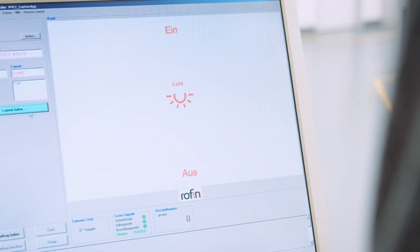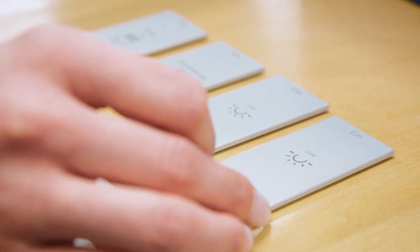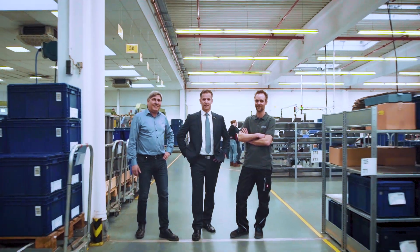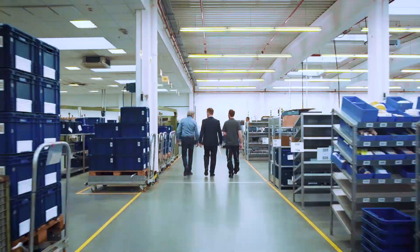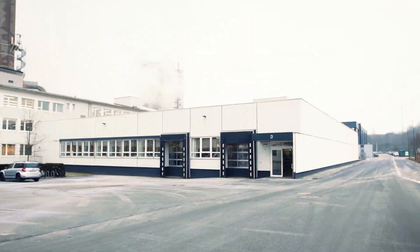The robots at Jung are not intended to replace humans, but to support them in their tasks. The manual work of our employees remains indispensable. Pioneering spirit and innovative strength are our drive — just like at UR — which makes Universal Robots the ideal partner for us.